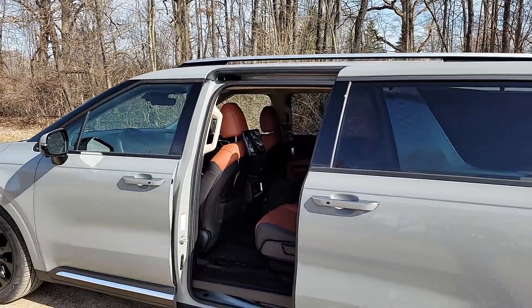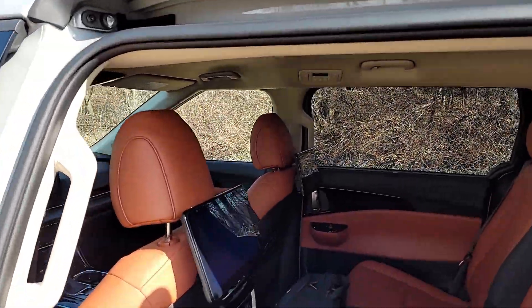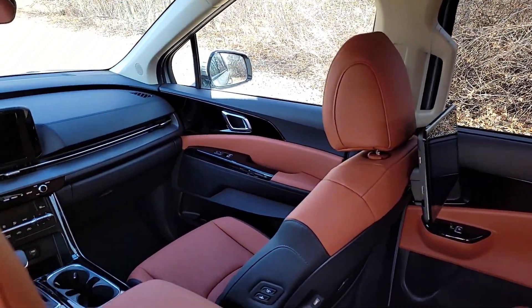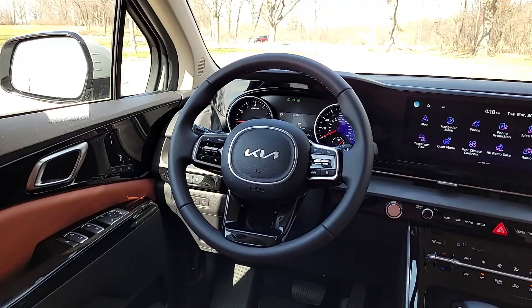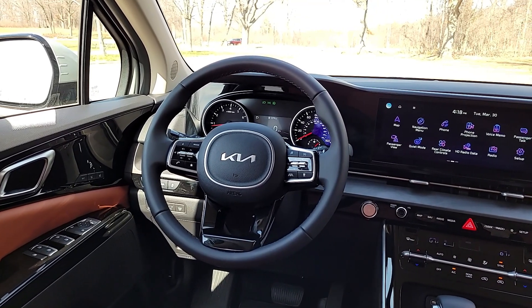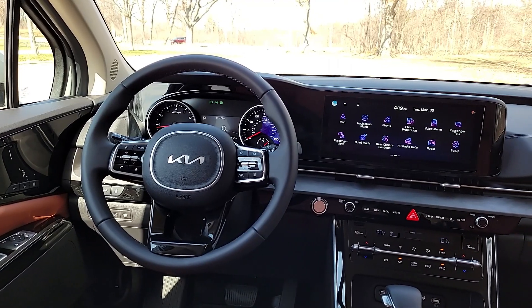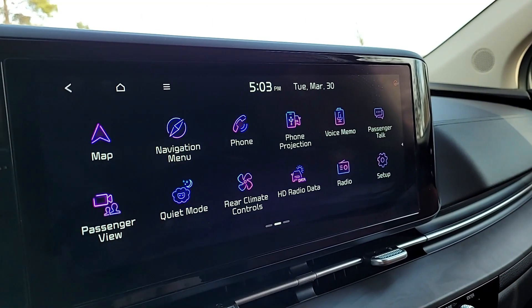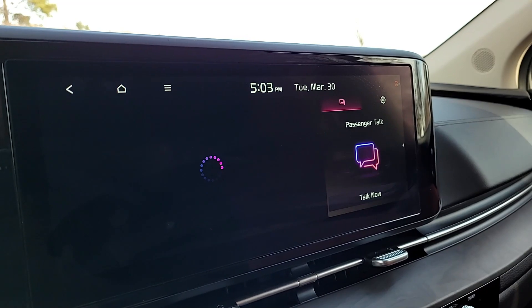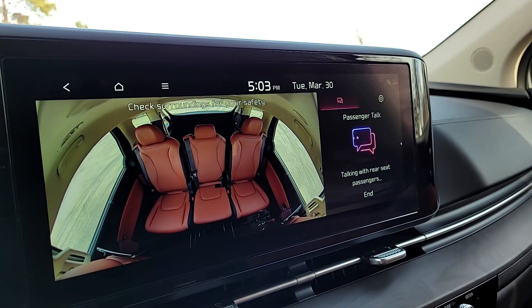On the inside, there's a 4.2-inch display between analog gauges, while the range topper has a 12.3-inch digital instrument cluster. There's also an 8-inch infotainment system, but most versions have a 12.3-inch infotainment system with Android Auto, Apple CarPlay, and GPS navigation. The bigger display is notable for a couple of reasons, as it has a cabin view feature which shows you a live video feed of the second and third row.